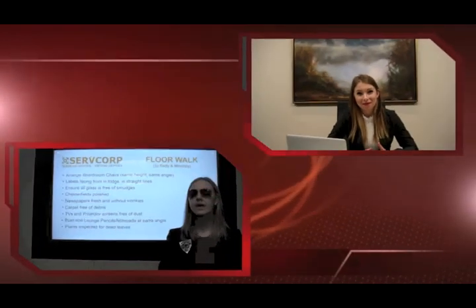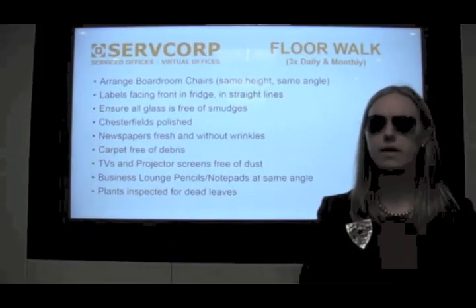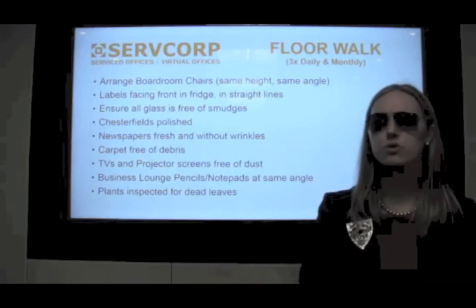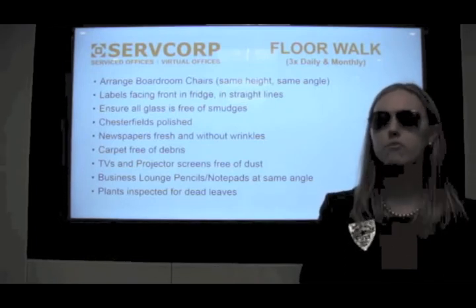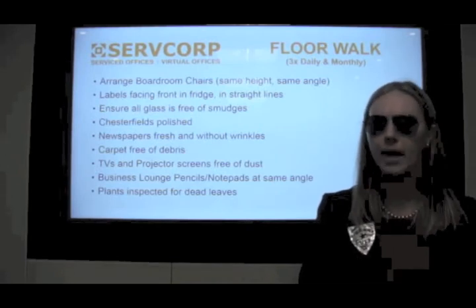What is this world coming to, Christina? How can we prevent these unsightly wombat sightings? It's actually quite simple — no reason to reinvent the wheel, Jessica. By utilizing the Servcorp daily and monthly floor walk checklist, you too can avoid unsightly wombat sightings.